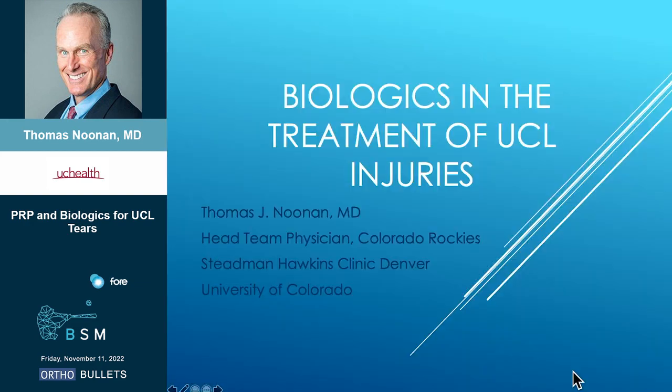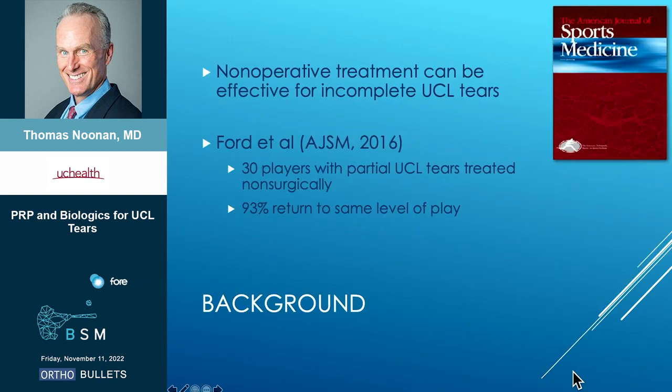All right, so switch gears a little bit and we'll talk some about biologics. Some of these UCL tears, specifically partial tears, can be treated non-surgically. We've done a fair bit of work looking at that.